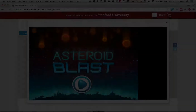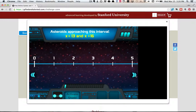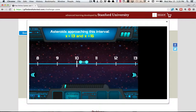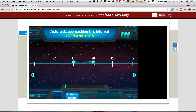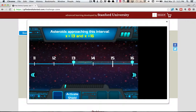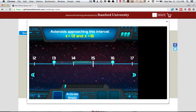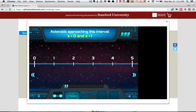And now Asteroid Blast. So what happens in this game, Megan? There is this number line and you have to find the number that it says, and then you put the shield right there. Now let's press activate shield. Asteroids rain down, and if you got it in the right spot, then you win.